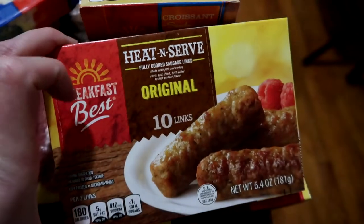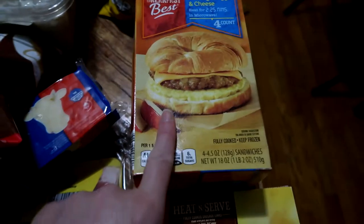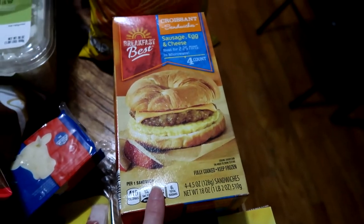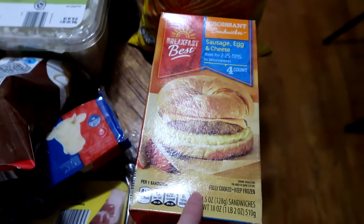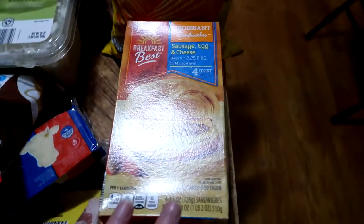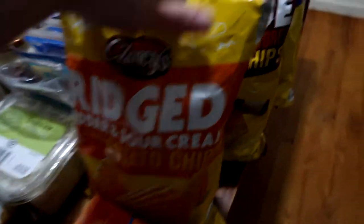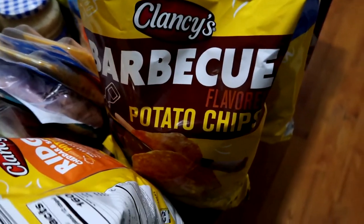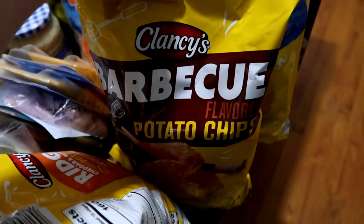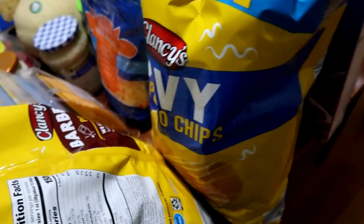Two boxes of the frozen heat-and-serve breakfast sausages — I thought they'd make an easy breakfast. One box of the sausage egg and cheese croissant sandwiches, because I can only find one in the freezer now and I want to have these ready in case we decide to go on an adventure over Memorial Day weekend. And I wanted to get the Ruffles cheddar and sour cream — we also got the barbecue. It's not my favorite but it was a different flavor for this weekend. And then wavy potato chips, because it's too hot to really do fries, so chips were just an easy side dish.